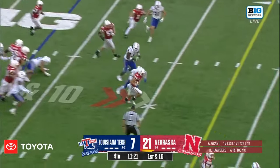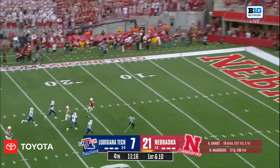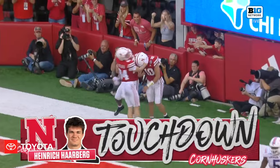Harburg on the option. Harburg makes a man miss, into the secondary. Heinrich Harburg turns on the jets and he's gone — and there's no flags this time to bring it back. Touchdown, Heinrich Harburg.